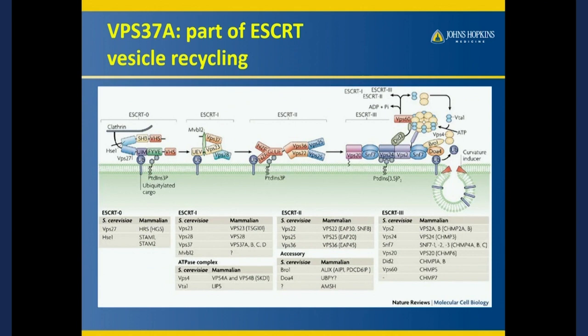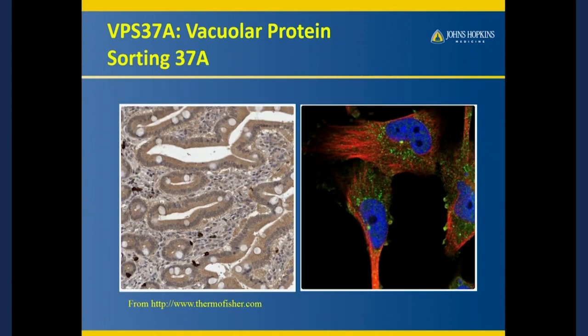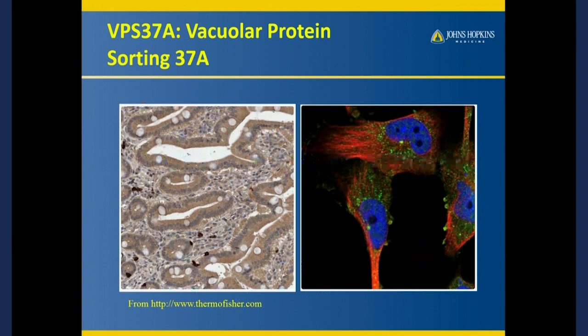VPS37A is one of about 29 to 30 proteins involved in this process. And if you stain for it, it's pretty much everywhere — in the gut, even in tumor cells, in brain tumor cells. So it's found in every cell, which doesn't really give us a big clue about how it specifically contributes to transverse myelitis. But what's really interesting is that other proteins in this system — those 30 proteins — belong to a system called the ESCRT system, or Escort system for vesicle recycling.